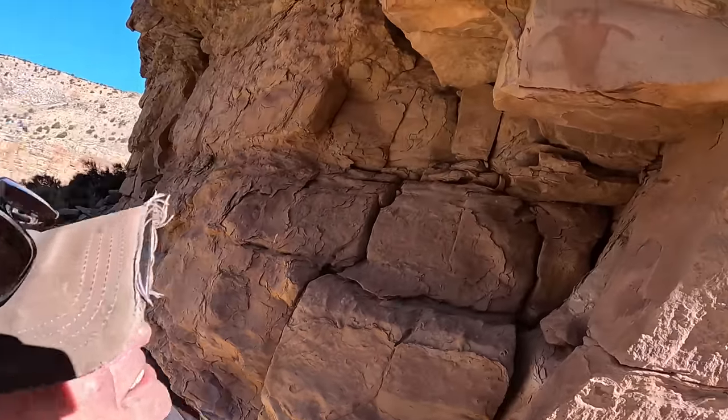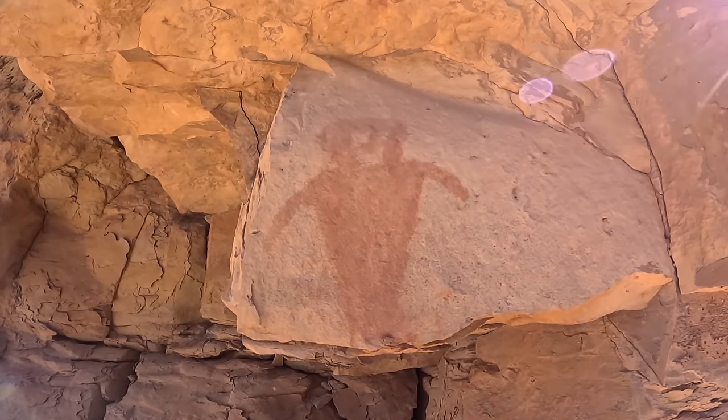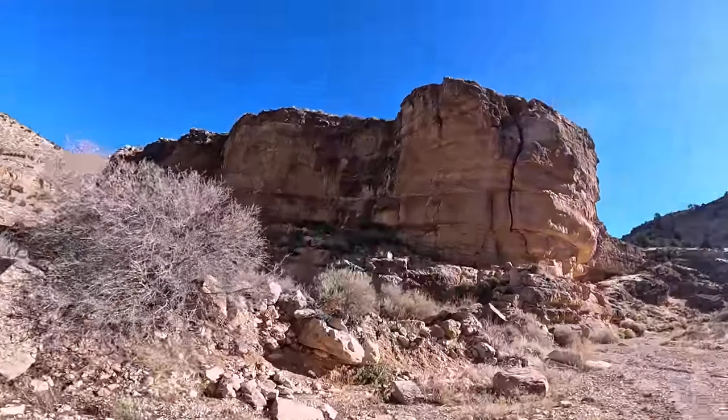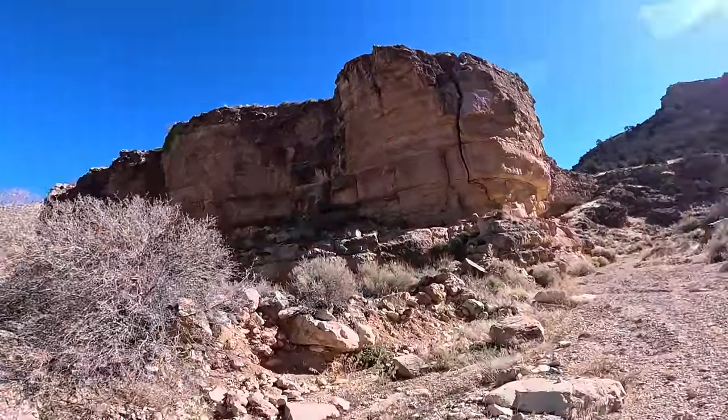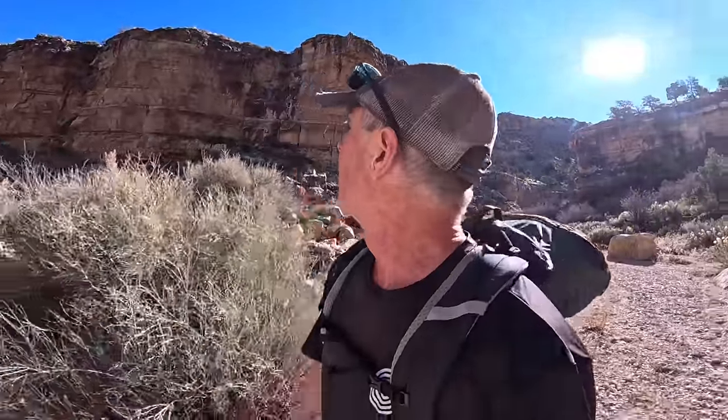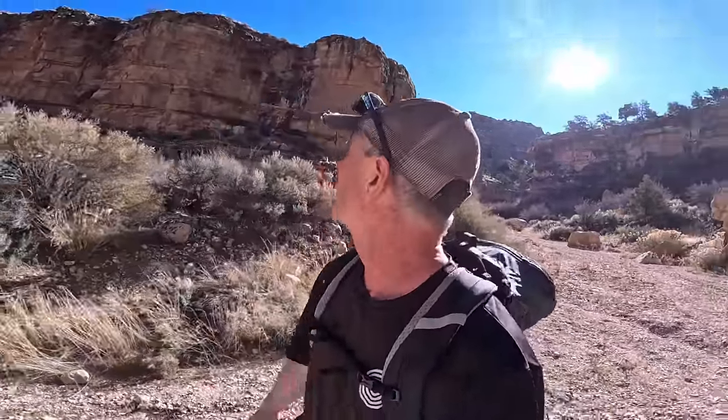Wow, yeah, look at that — very, very interesting thus far. I'm so glad we were able to find that route down; I didn't want to miss any of this stuff today. It's a beautiful day out here, wind's not bad down here in the canyon, and it's just us out here — we're way deep in the backcountry.